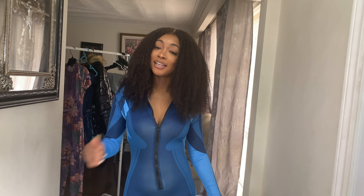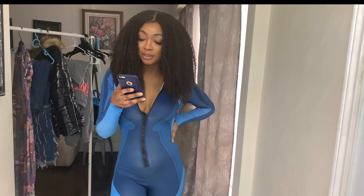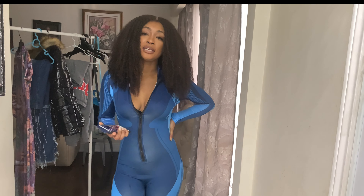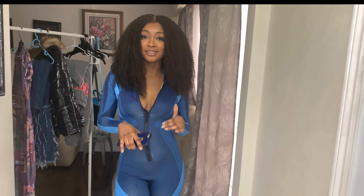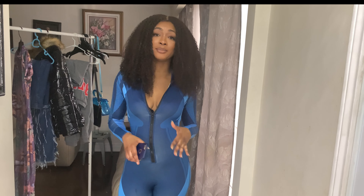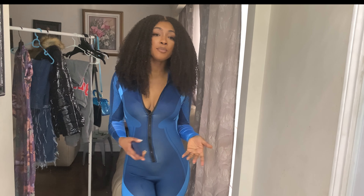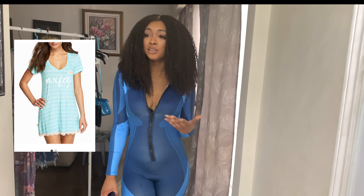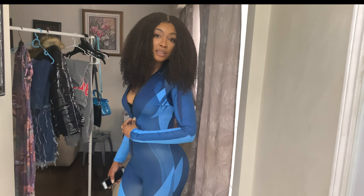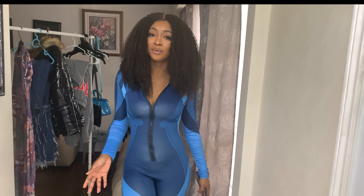Without further ado, let's get into this haul. So for the very first item, it is called the Lovely Sportswear Zipper Design Patchwork Blue One Piece Jumpsuit, and I ordered it in a size medium. When it comes to sizing with Lovely Wholesale, it's like ordering off AliExpress — it's really a hit or miss. I ordered it in a medium, although looking at the sizing chart I would probably be a large or extra large, which is not my size. It fits really good and it does have some stretch to it, so that's why I didn't go with a large.